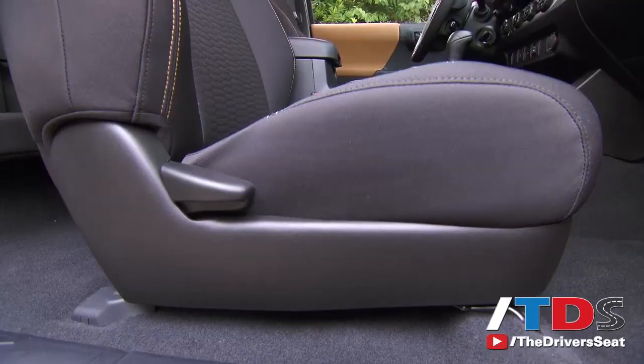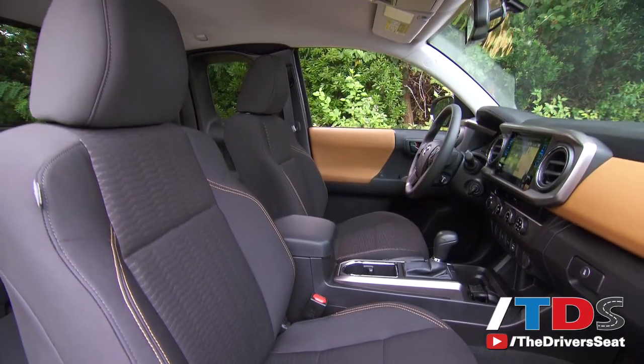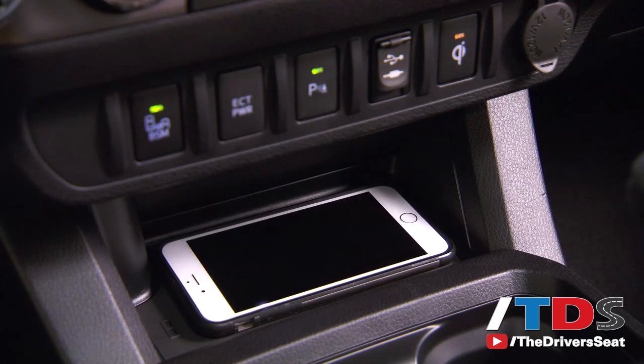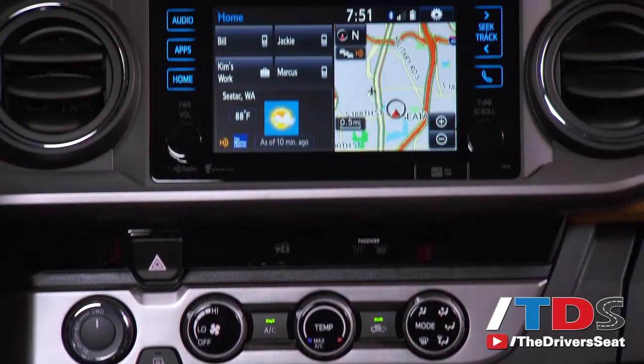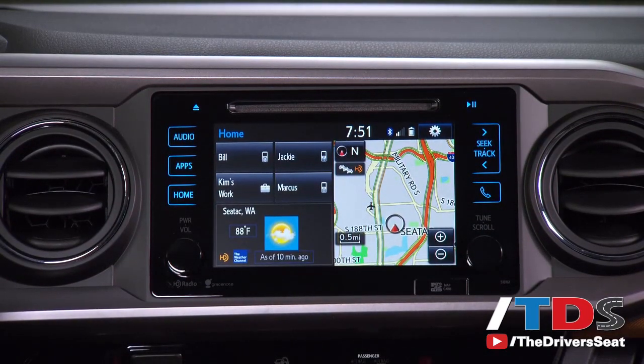From an interior standpoint they made some nice enhancements. One thing you won't find in this vehicle is Apple CarPlay or Google Auto. Instead, Toyota has gone with a new system from a very small company called Scout — it's their version and won't have the full functionality of Apple CarPlay, but that's the way they're going. With all the vehicles Toyota sells, who knows — they may become a major player in that field.